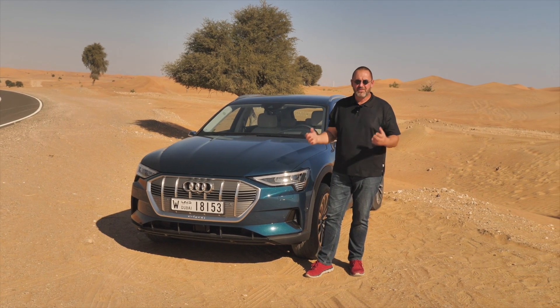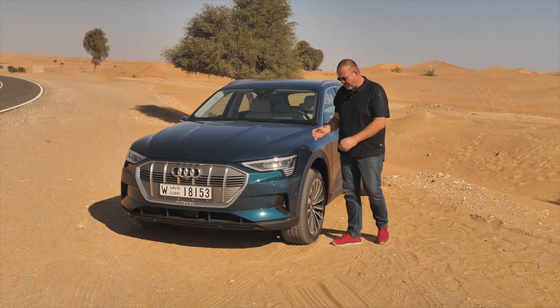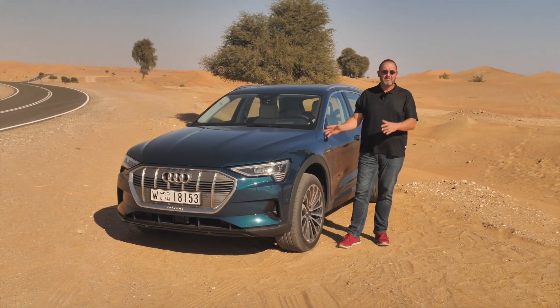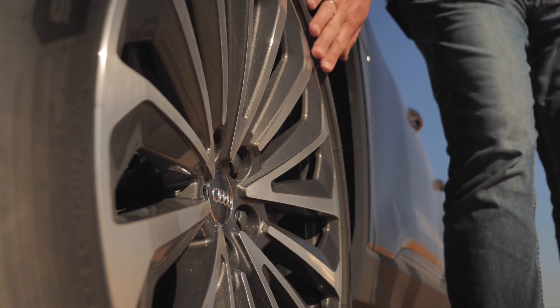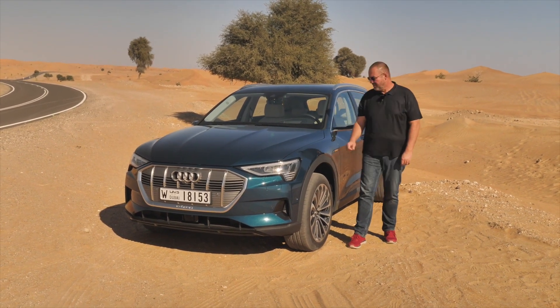Aerodynamics is a very important thing for the e-tron. The air intakes at the side ensure that airflow is perfectly directed inside the wheel arches and along the side of the car, which is very good for the drag coefficient. Talking about the side of the car, the e-tron comes as standard with 19-inch alloys, but you can optionally order 20 or 21-inch wheels at extra cost.